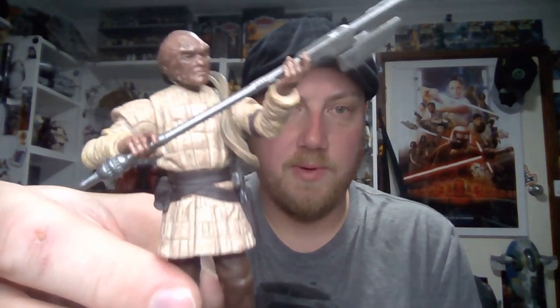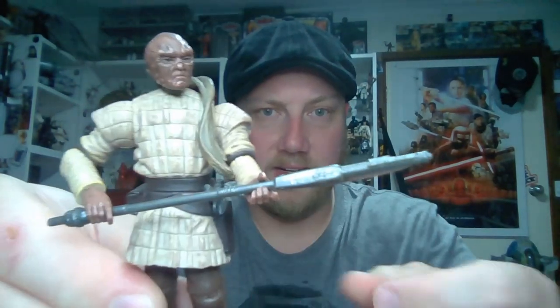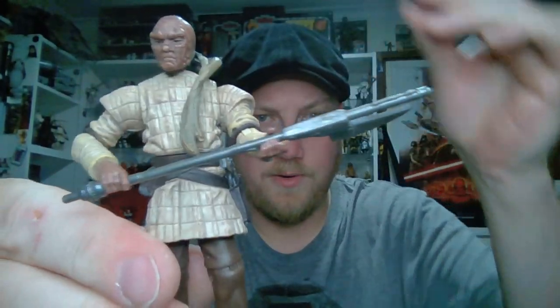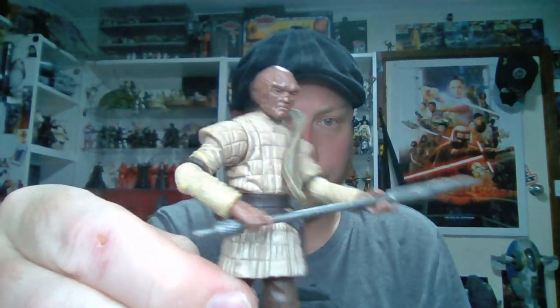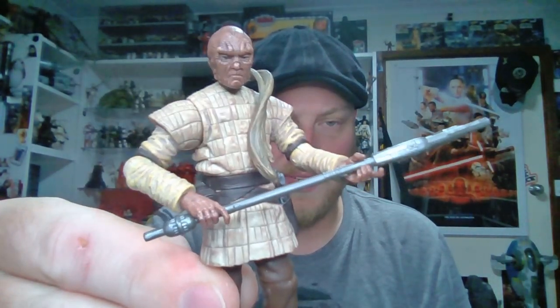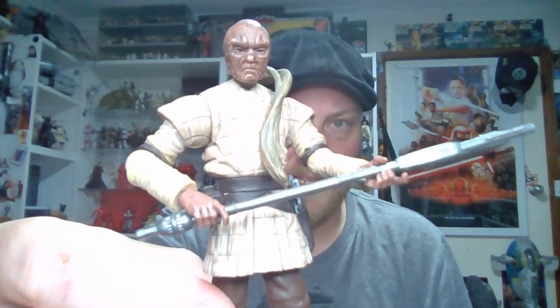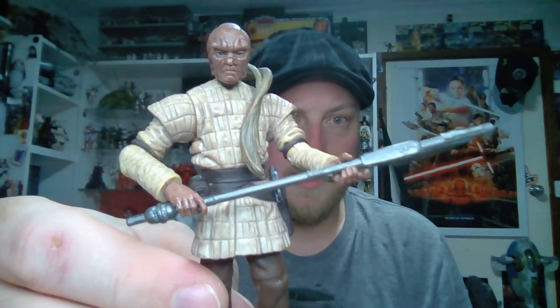Another one that has risen in price exponentially over the last few years — particularly with the Jabba's Sail Barge and skiffs — is the Weequay Skiff Master. This guy has gone up to ridiculous amounts on the secondary market, judging by eBay. He was the first of his kind in terms of the skiff master character. There's no doubt he would be very popular among collectors who have the barge, skiffs, Jabba's Palace, and all those play sets released in recent years. He'd definitely be a welcome addition to the repacks.